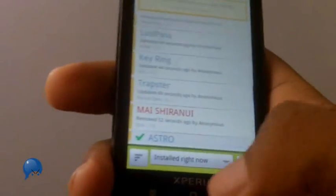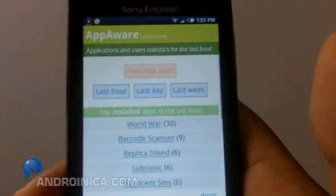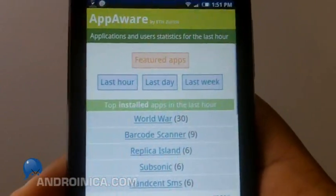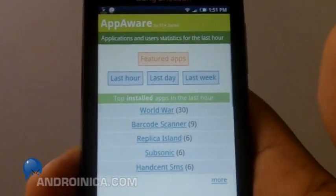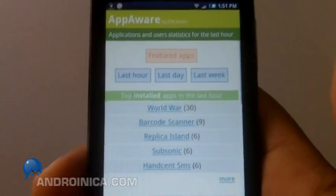This button refreshes the list, and when you press Charts you can get a more detailed view of what's popular based on time. You can narrow results down to the hour, the day, or the last week. It's a pretty good way of discovering new apps.